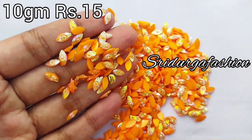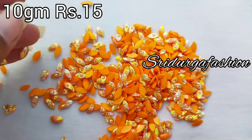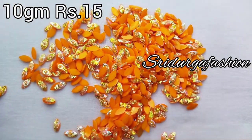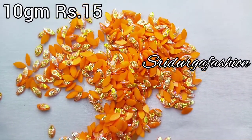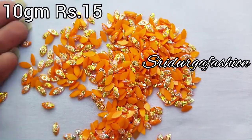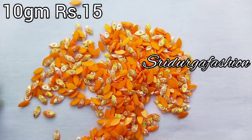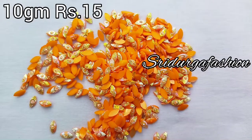This is a Peacock Feather. It is a yellow with orange, plain color. These are the prices we have mentioned on the screen, and we will share the colors in this video.